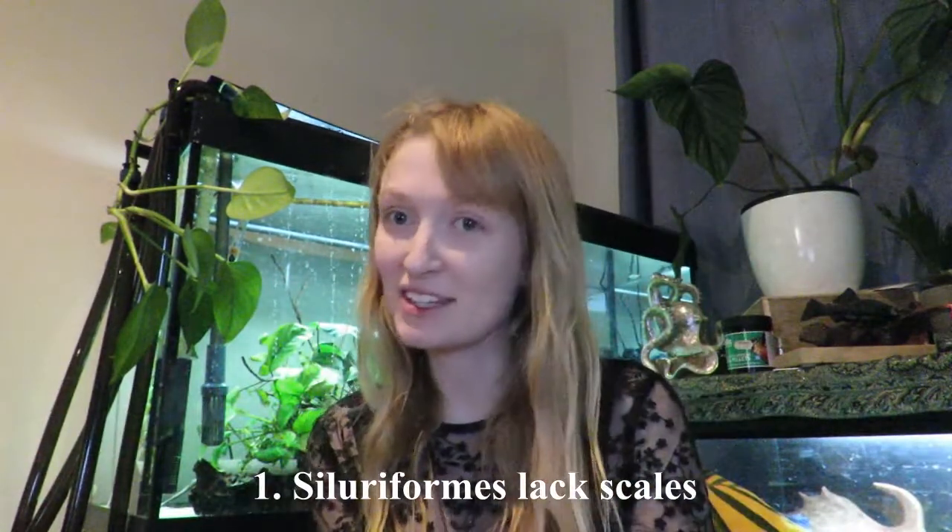Hi everyone, this video is going to be somewhat semi-scientific and is on aquarium catfishes. Siluriformes is the proper word — the order of fishes that is all catfish. There isn't any other fish within it, so it's monophyletic as we call it.